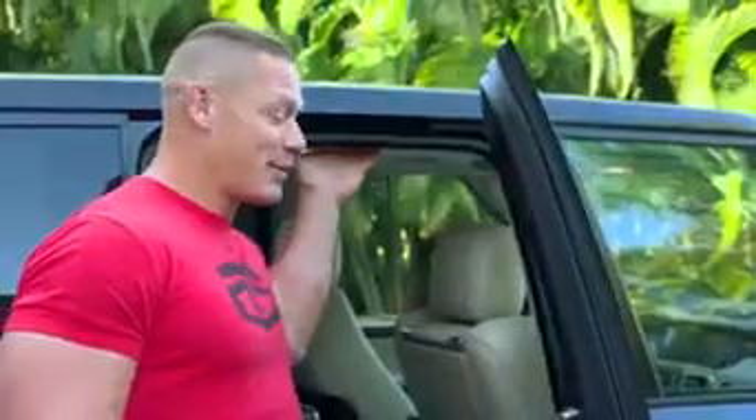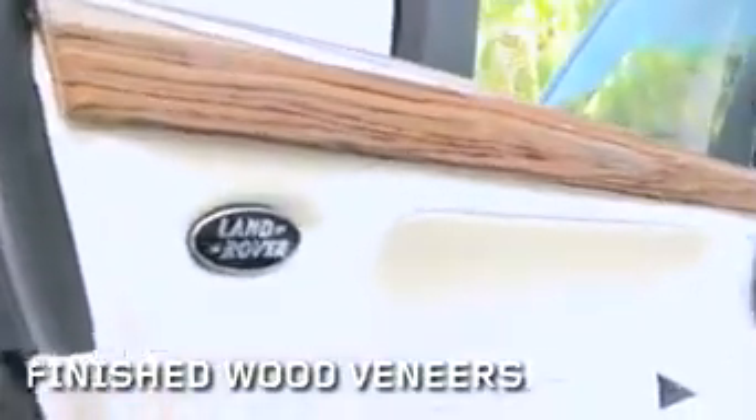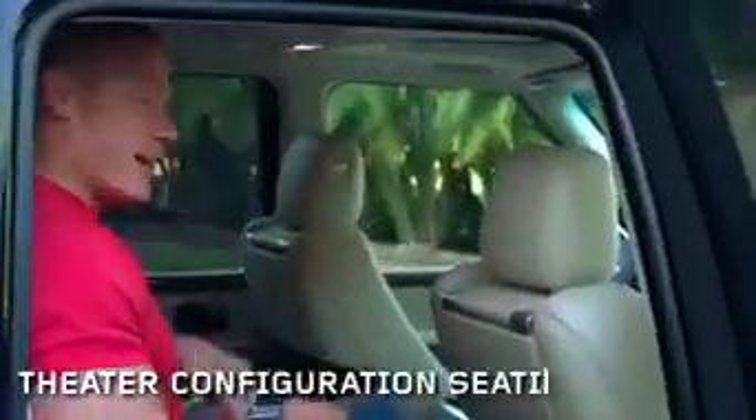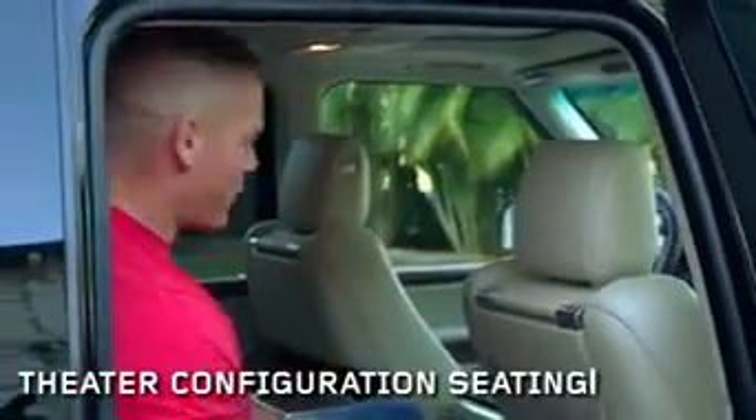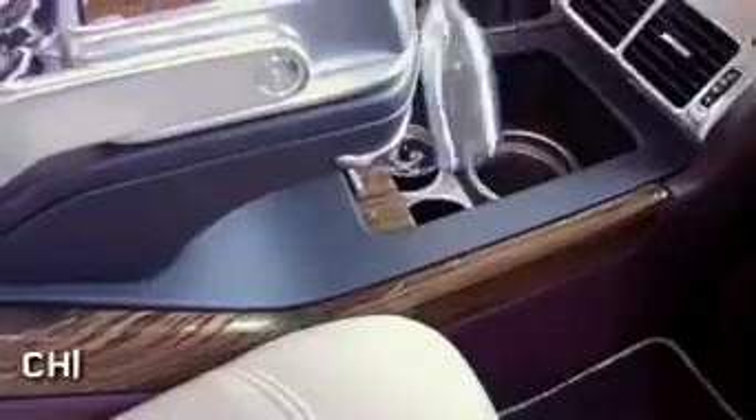Leather throughout — the headliner is leather. The wood is unbelievably thick and finished. Theater configuration means I'm sitting higher than the person in the front. And if I want a glass of champagne, there is a refrigerator here and two champagne flutes in the car. Standard.